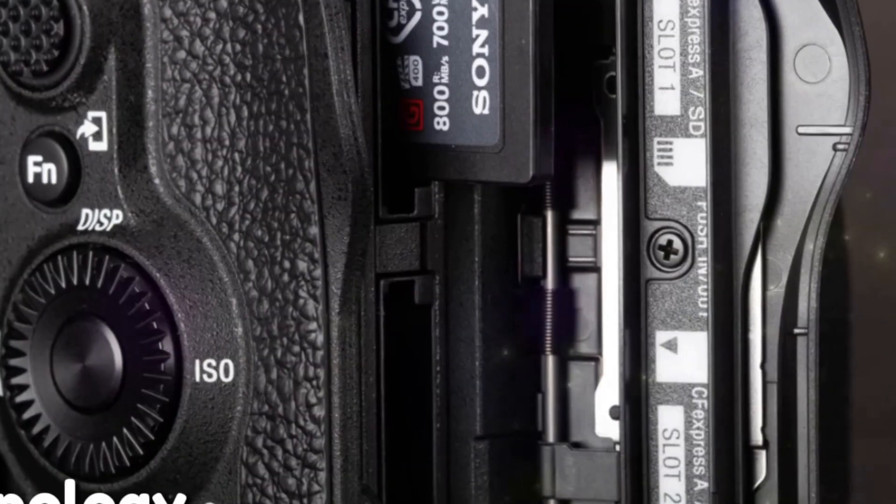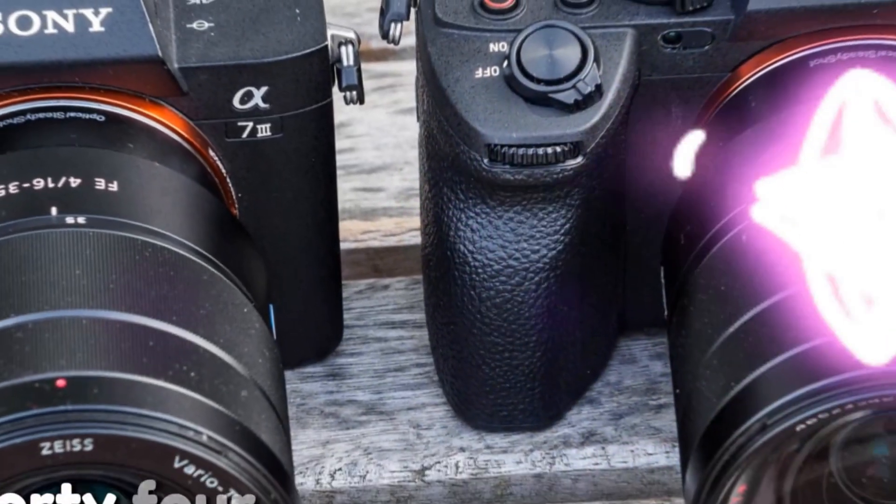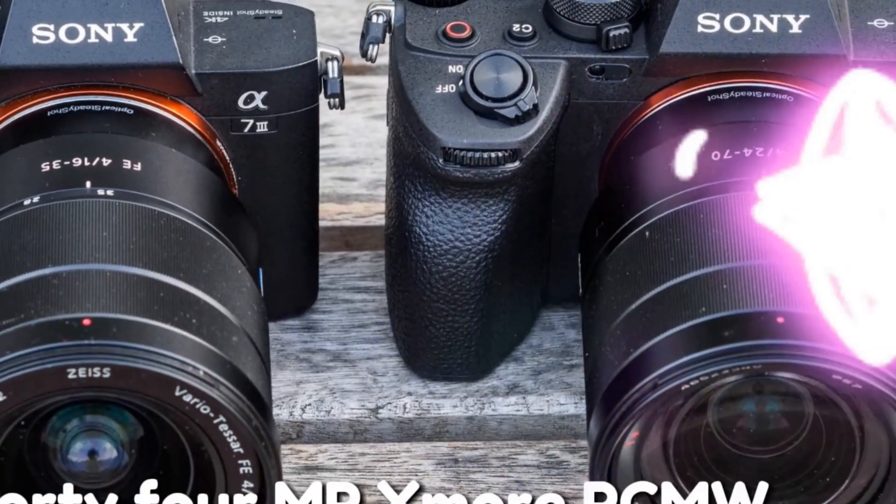Welcome back to my channel, Technology in the Future. A high-resolution heart: the 44MP Exmor R CMOS sensor.